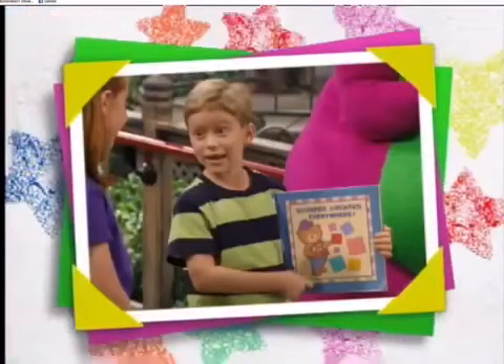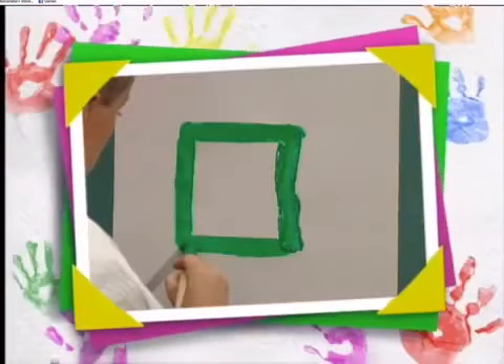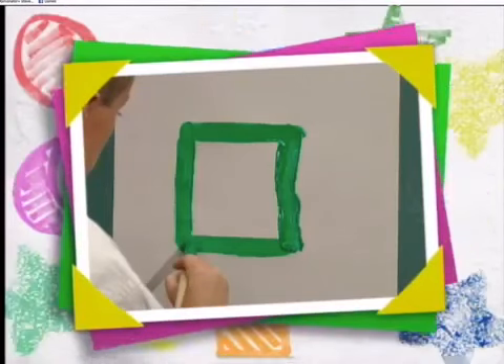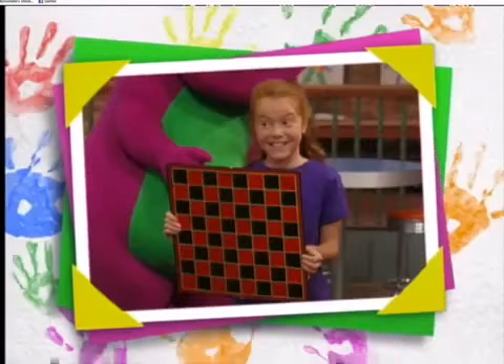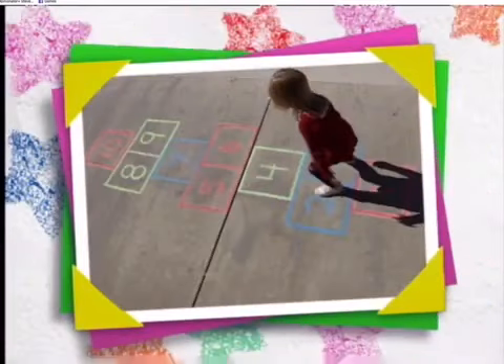We all had fun helping Nick find square shapes to put in his book. A square has four corners and four straight sides that are all the same. Looking around the caboose, we found lots of things with square shapes. Some of our favorite games use square shapes, like checkers and hopscotch.